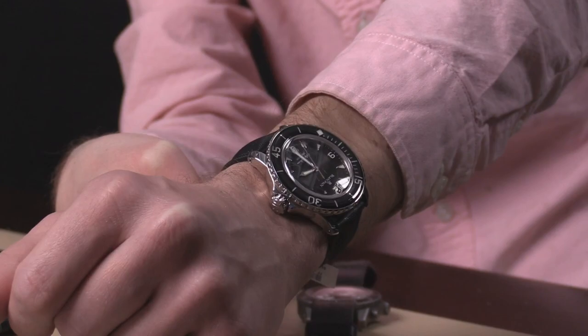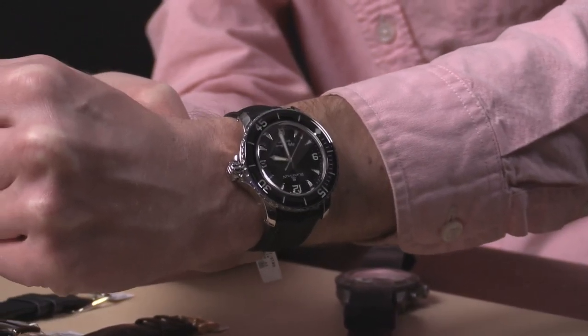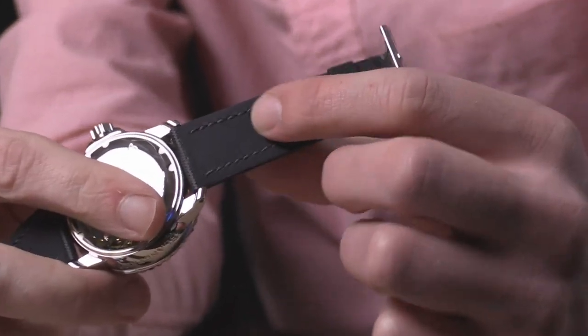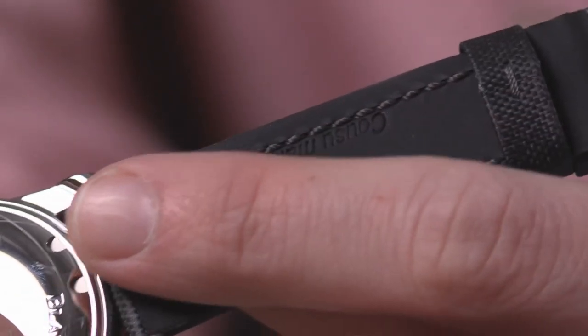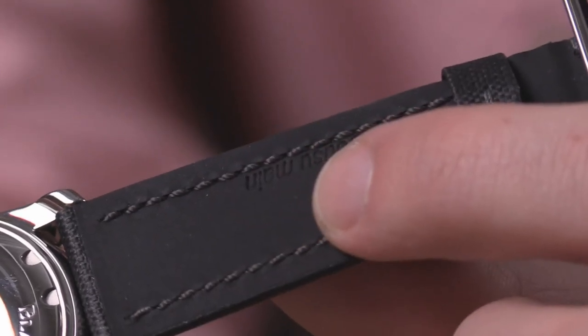Despite the size of this watch, at only about 50 millimeters lug-to-lug, even a smaller wrist can wear it, and the strap is the way to wear it. Though the sailcloth is almost indestructible, the underside is coated with natural rubber to give a wonderful supple feel so that aggressive, coarse material doesn't aggress against your skin.